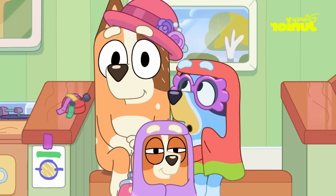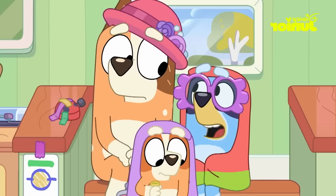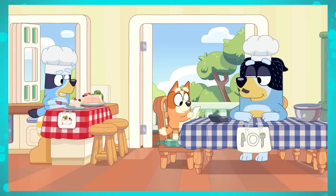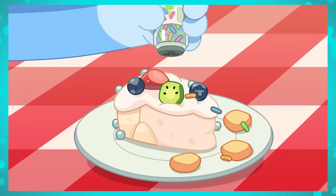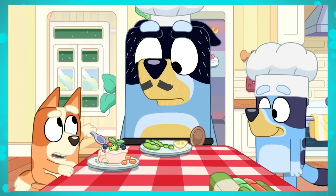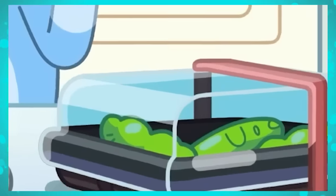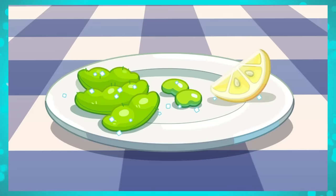The previous secret was definitely not the weirdest appearance of the Easter egg, because it even appeared as if it were food. This happened in the Pavlova episode, the 13th of the third season. When Bluey opens the fridge, if you look quickly to the side of the blue dog, you'll notice that in the container where the beans are kept, there's something very different. The favorite Easter egg is right there, green like a bean too. Bluey's animators are really becoming experts in hiding this Easter egg.